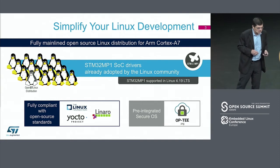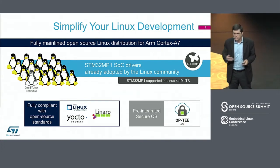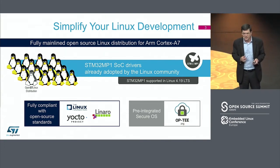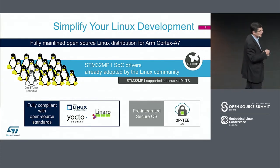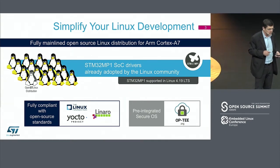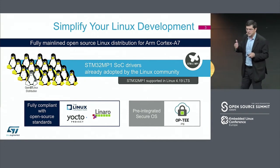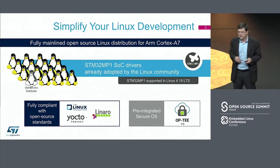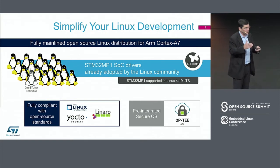The OpenST Linux distribution is the name given to the distribution that supports the STM32 MP1. It's a full mainline distribution — not just a dedicated and customized solution by ST, it's fully upstreamed. In our solution we are integrating a pre-integrated secure OS called OP-TEE. This is a secure OS that manages the communication between an unsecured Linux kernel and a trusted application, allowing us to truly master security systems.